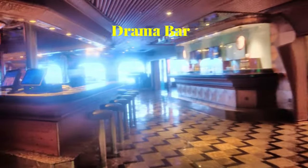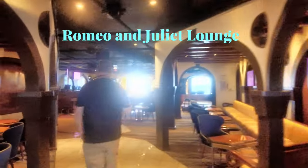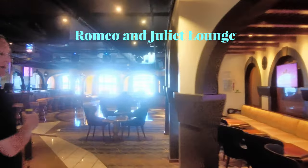Coming around outside the casino you'll find the Drama Bar — this is actually a big spot at night with a lot usually going on. Turning to the right, we're going to go into the Romeo and Juliet Lounge. I believe they do a lot of the karaoke in here.